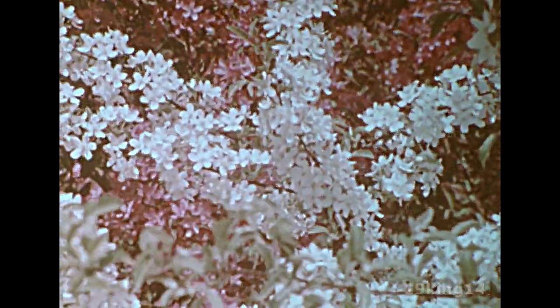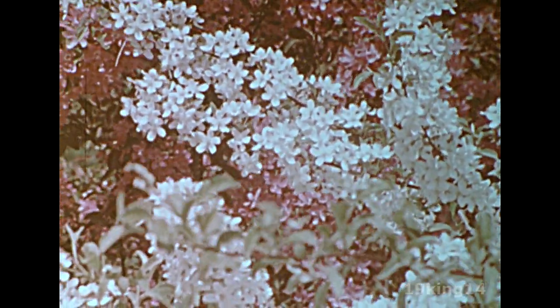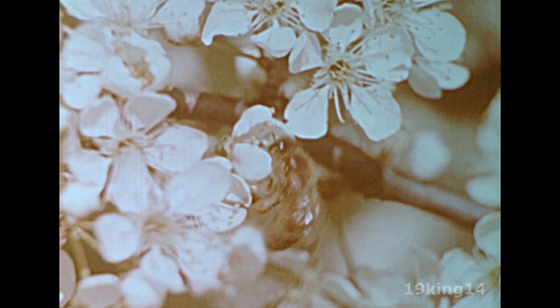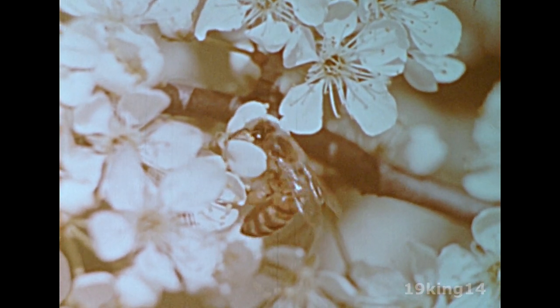Other flowering plants show a blaze of color with their blossoms. Bees visit the blossoms, pollinating them as they look for the sweet nectar of the flowers. They gather the nectar and return to the hive with it.